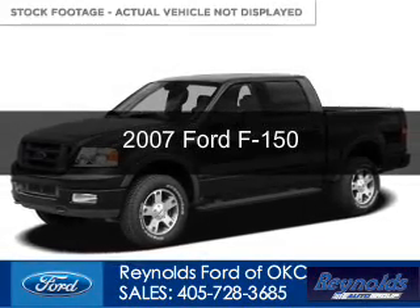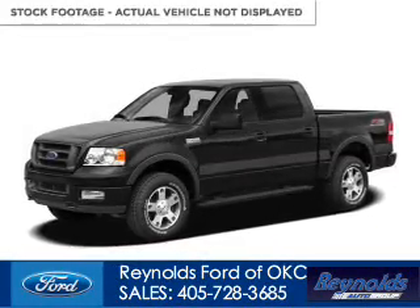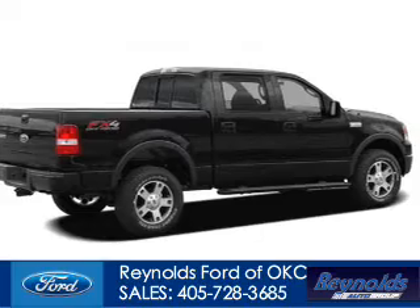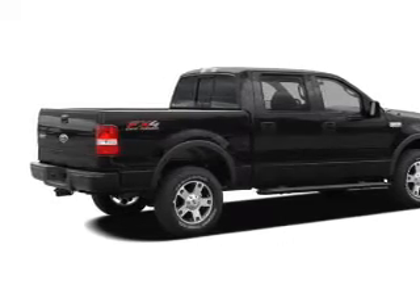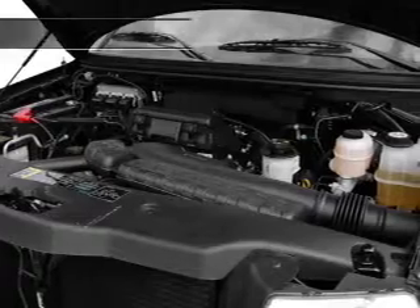This is a used 2007 Ford F-150, powered by 4-wheel drive, a 5.4-liter, 8-cylinder engine, and a 4-speed automatic transmission.